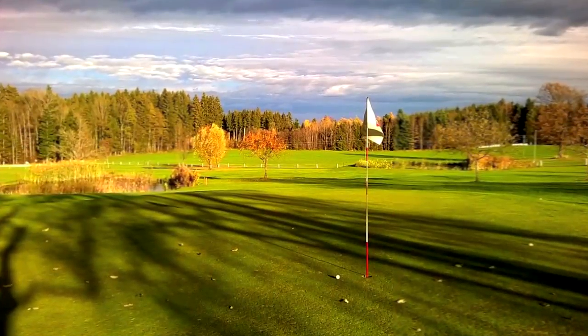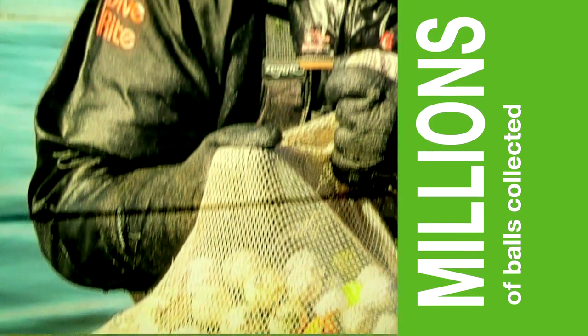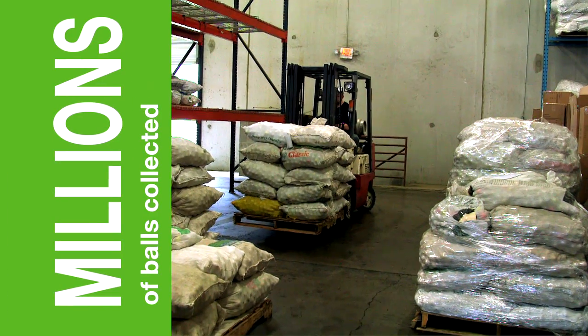Around the nation at over 2,000 courses in 43 states, greenskeepers and pond divers collect millions of balls yearly that are shipped to our warehouse.